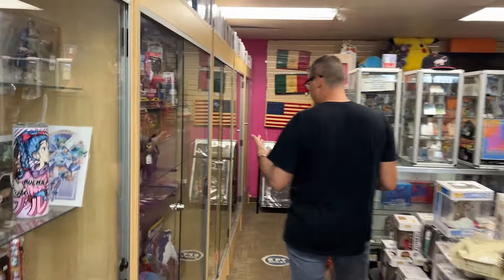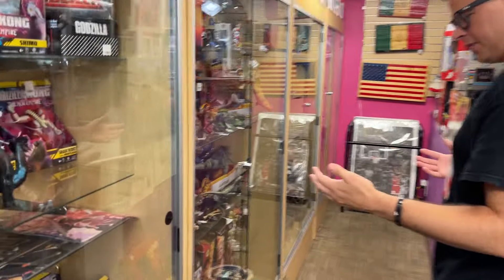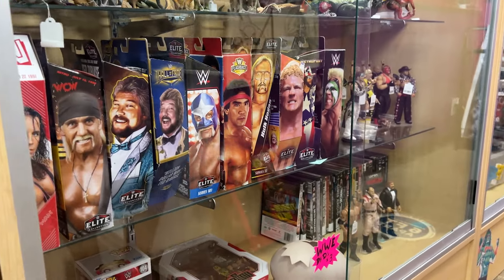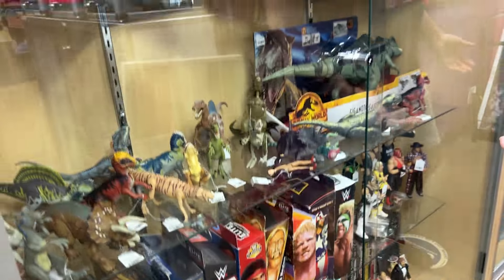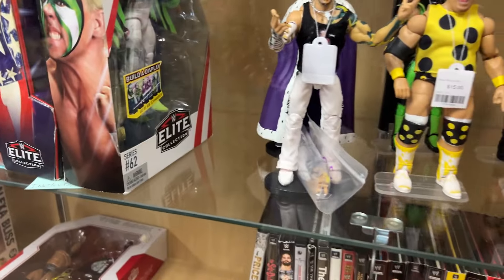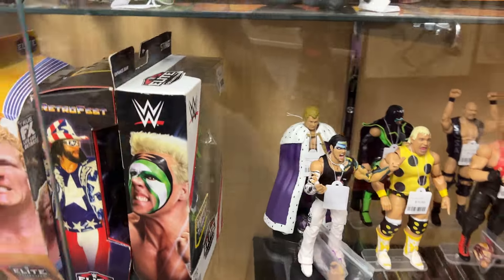The majority of the WWE stuff is right over here. Right down here you can see some Elites, some Ultimates, some loosies. We even got some DVDs. I'm eyeing this Sting right here — this Sting looks pretty sick. I'm going to have to get them to grab that Sting for me. That's for sure.